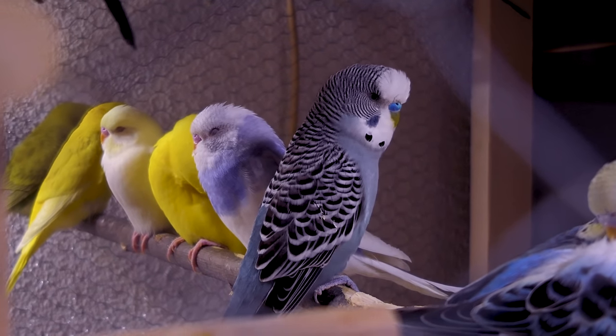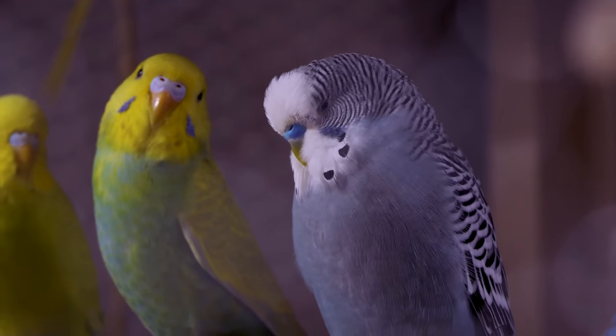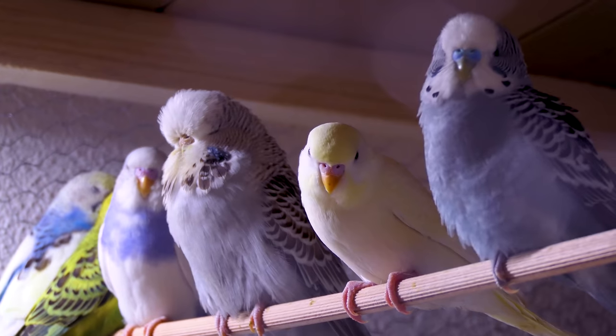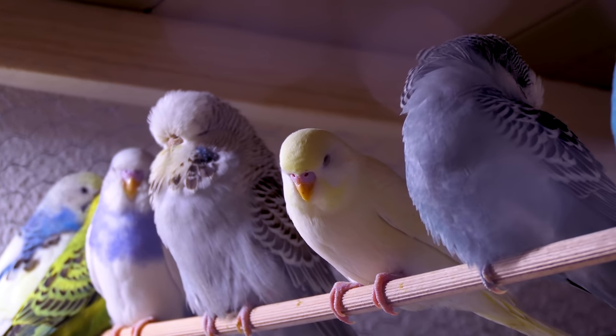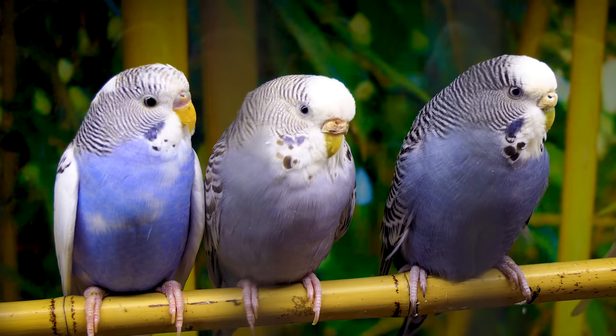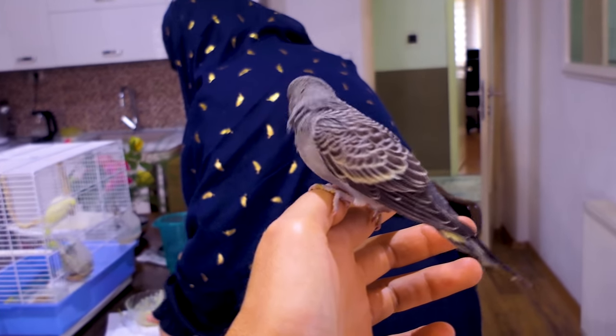Don't confuse this gray budgie with the gray-green. There is a gray wash over a blue body, and the outcome is a gray budgie. The tail feathers are black and cheek patches are blue or gray. Gray may vary in light gray, medium gray, and dark gray — it all depends on the number of dark factors added.